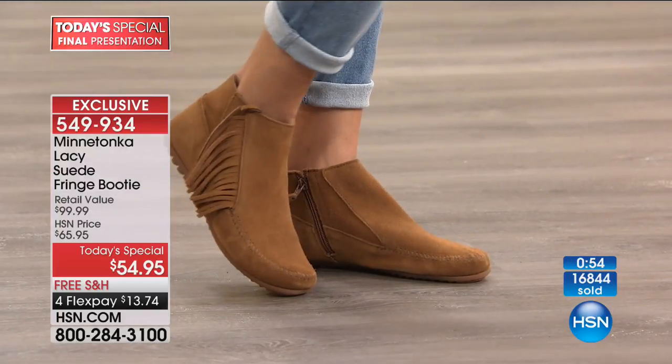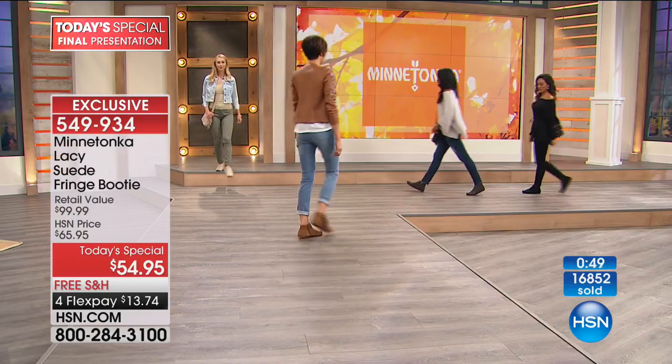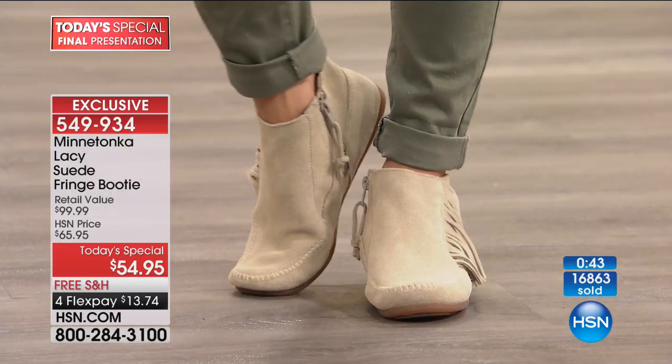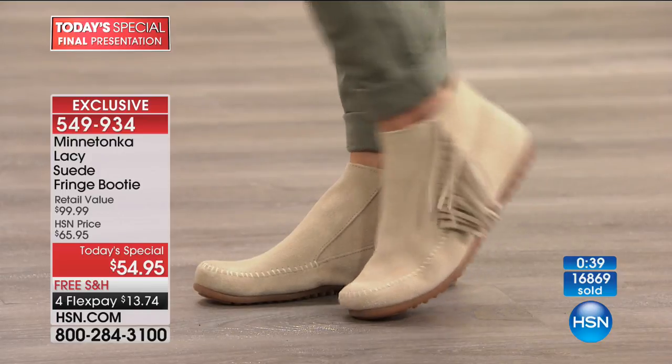And don't forget the classic dusty brown. After you wear this once, the suede and foam mold perfectly to your foot, so each time you slip your foot in, it's like you're just wearing your favorite socks. That's how comfortable these are.